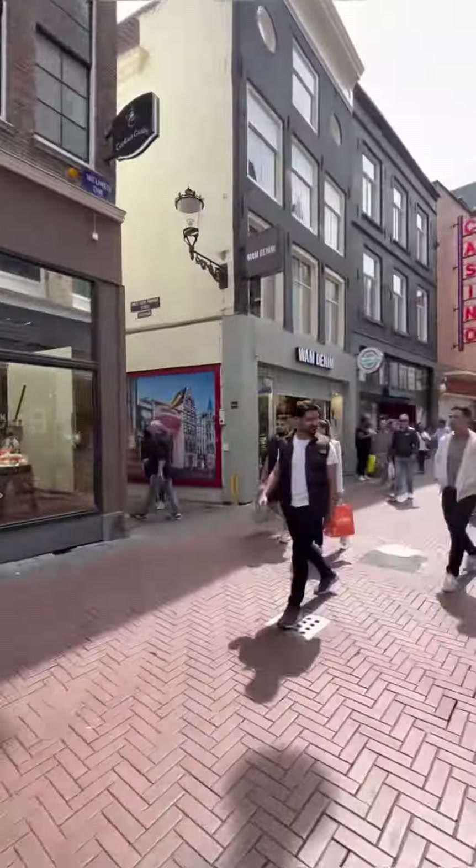We're almost at Dam Square now, and I hope you guys enjoyed this little walk. I'll show you what Calvary's Threat is like next, so follow for more. I'll catch you guys later!